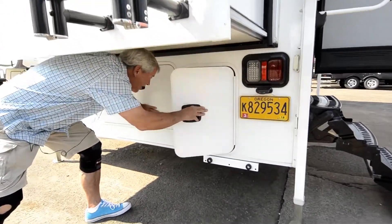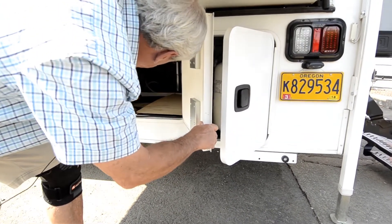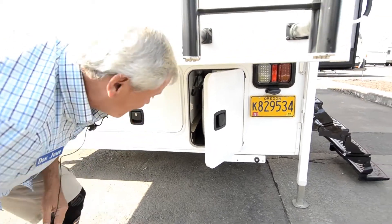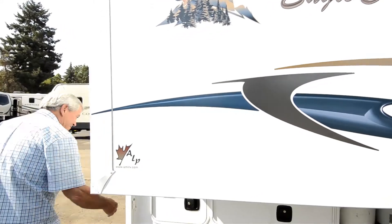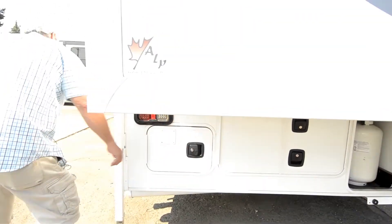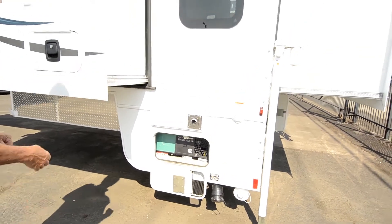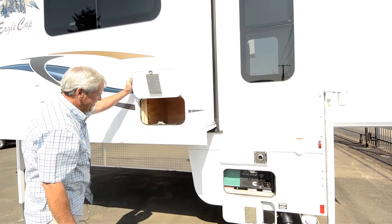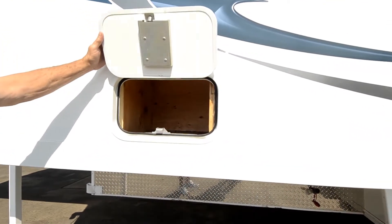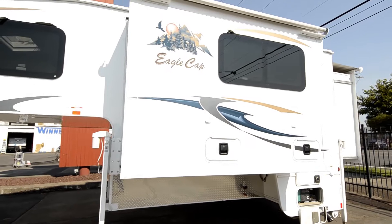Let's see if we can get under here. Dual LP tanks, lots of storage, 30 amp power service, your battery and a little bit of storage. It's got an Onan generator — the Quiet Series, 2500 watts. Another nice storage bay up front, and it's got awnings over the slides.